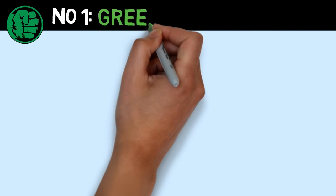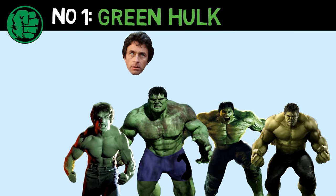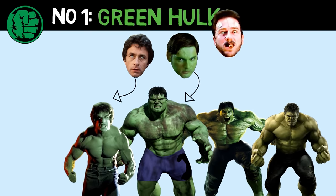Number 1 is the regular green Hulk that we're all familiar with — the one that Bruce Banner transforms into.